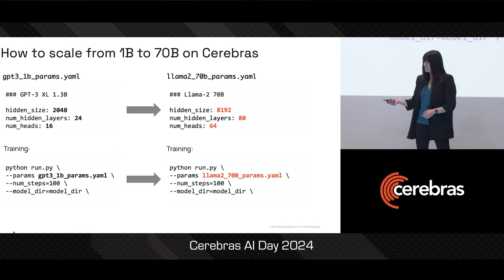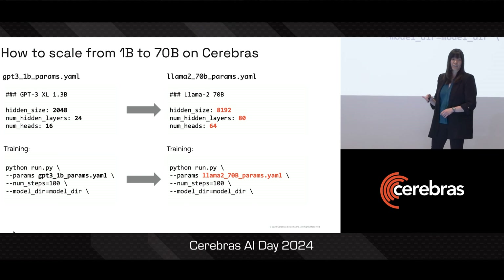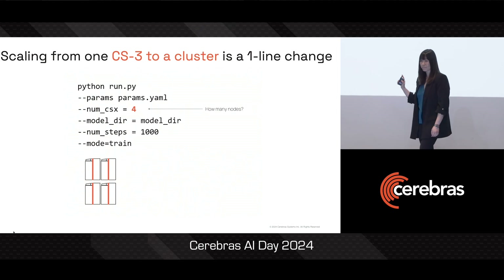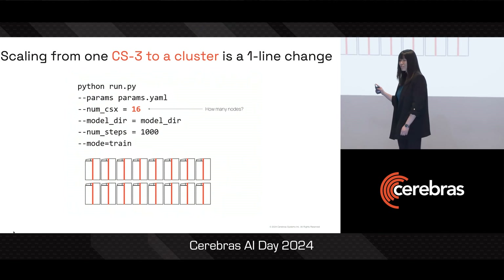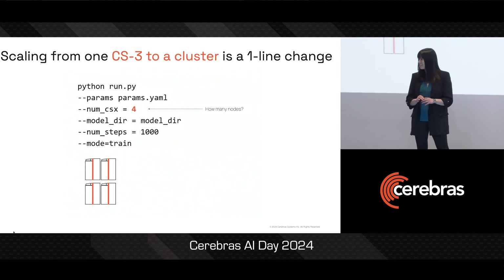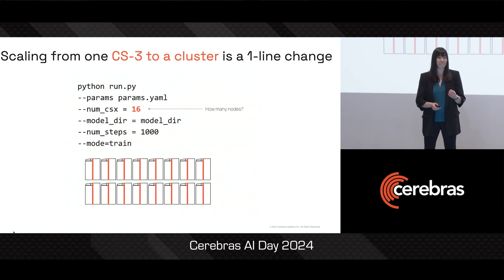And when you start to need more compute, because you've made your model 70 times larger, all you need to do to scale to a larger cluster is change a single number in your run command. More Cerebras nodes will automatically hop online, and you can continue to use your now larger Cerebras cluster still as if it's just a single device.